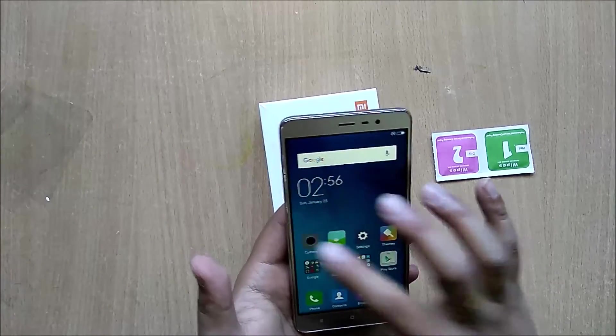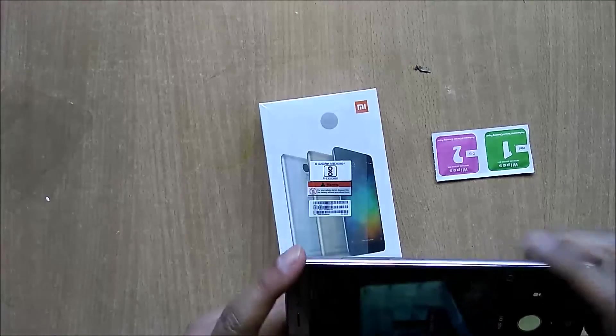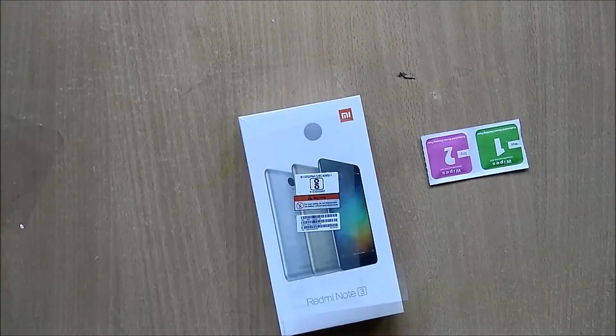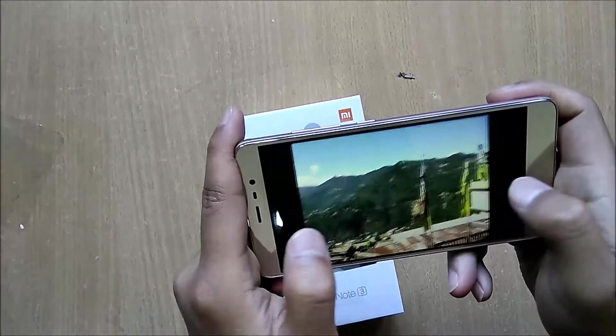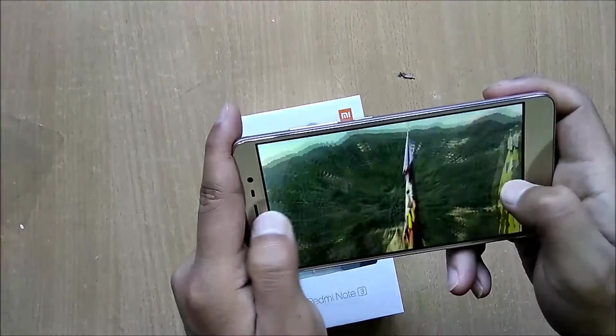Let me quickly check the camera sample. So this is how the camera quality looks — pretty nice.